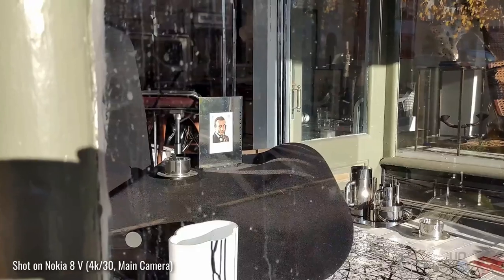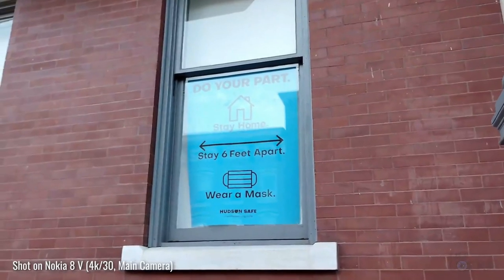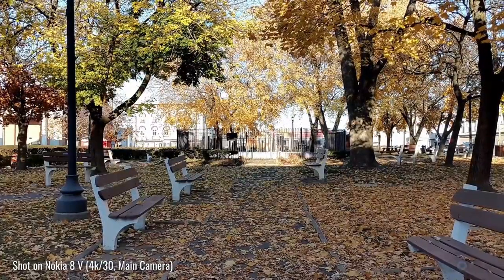You can record 4K video at 60fps and the video quality is pretty good. On the front you will find a single 24 megapixel camera for selfie duties and it delivers good quality selfies.